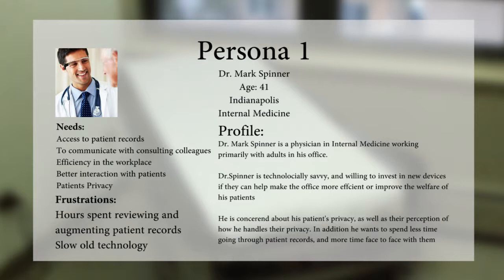He is concerned about his patients' privacy as well as the perception of how he handles their privacy. In addition, he wants to spend less time going through patient records and more time face-to-face with them. His needs include: access to patient records, communicating with consulting colleagues, efficiency in the workplace, better interaction with patients, and patients' privacy.